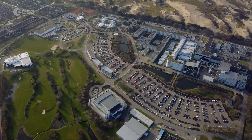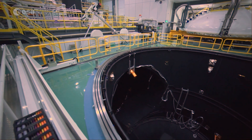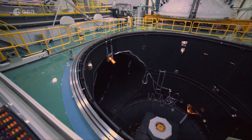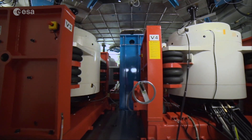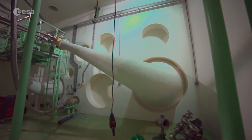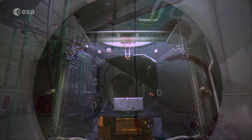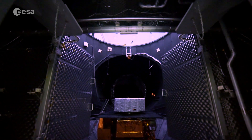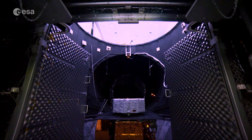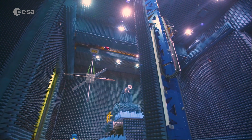The Test Center at ESTEC is the largest and best satellite testing facility in Europe, equipped to simulate all aspects of spaceflight — from the force and noise of a rocket takeoff to the sustained vacuum and temperature extremes of deep space. This allows new spacecraft, such as HERA, to efficiently undergo the crucial tests needed to qualify for launch.